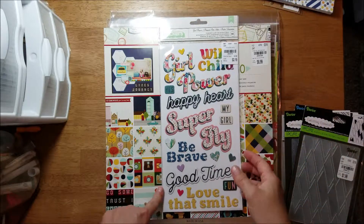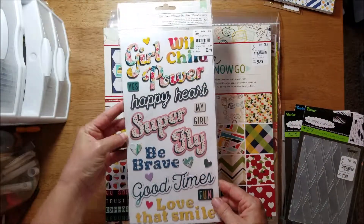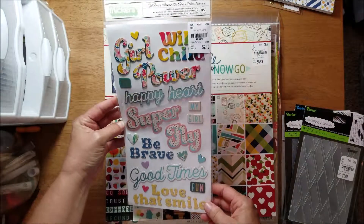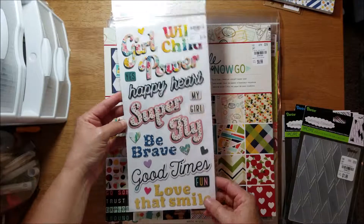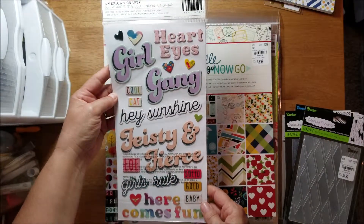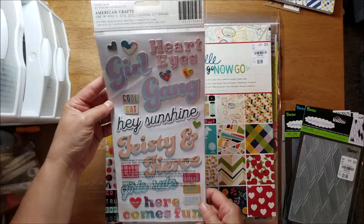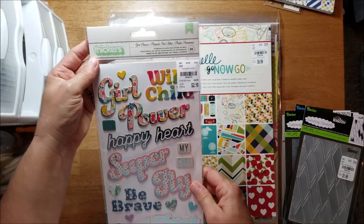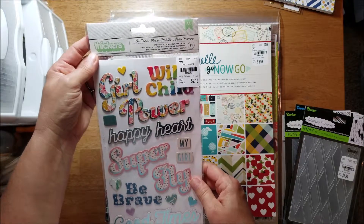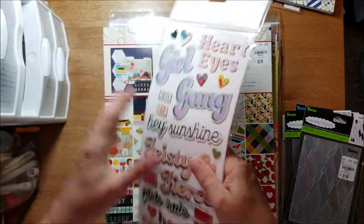I got this set of stickers — I haven't seen them before so I have no idea what collection they go with. It says Girl Power on the front, and here's the back side. I was trying to see if there's a year on them — it says 2017.